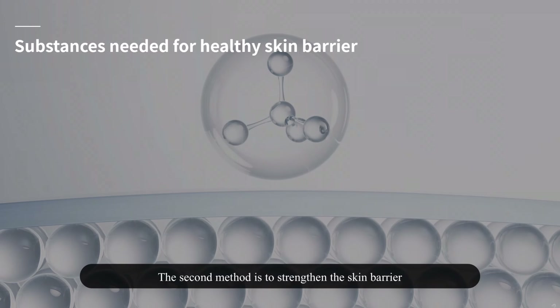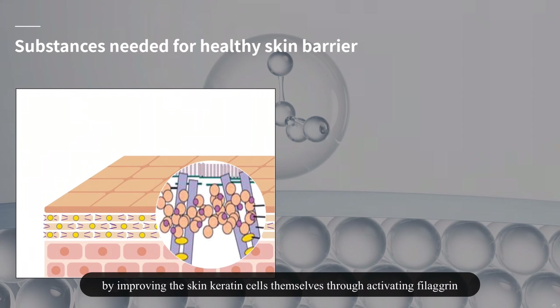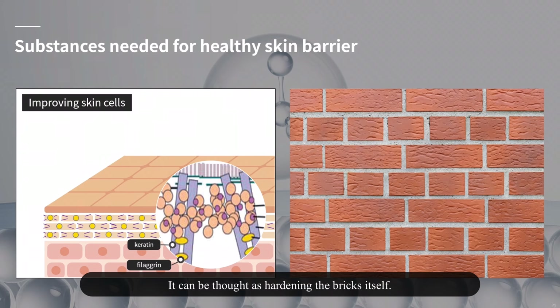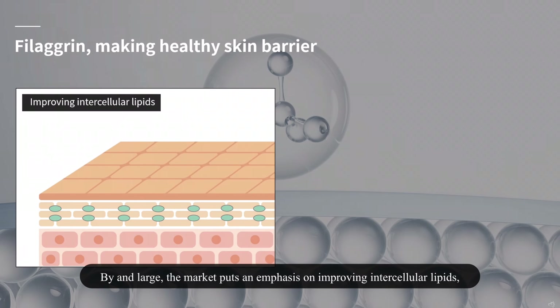The second method is to strengthen the skin barrier by improving the skin keratin cells themselves through activating filaggrin, which firmly connects the outer membrane of keratinocytes and keratin. This can be thought of as hardening the brick itself. By and large, the market puts an emphasis on improving intercellular lipids.